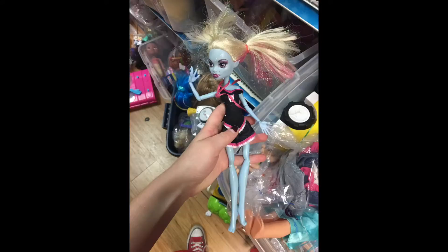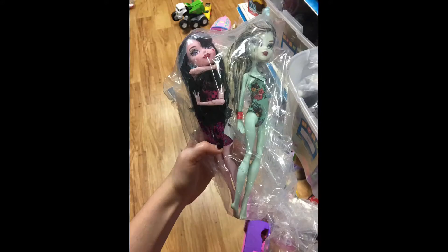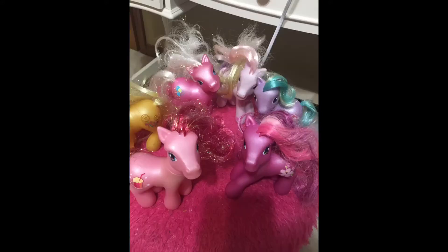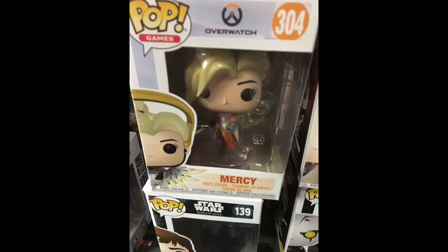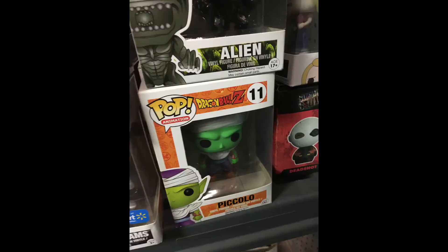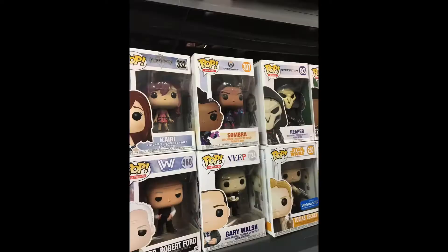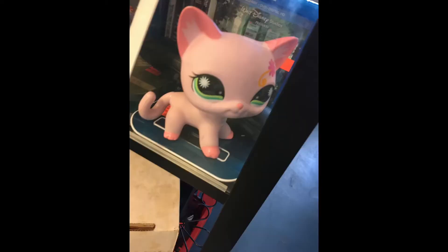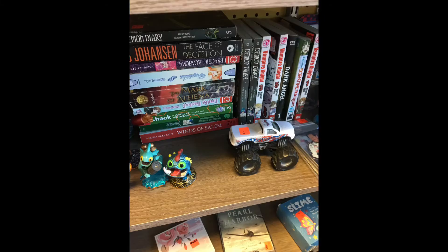We have a really big thrift store where I live, so there are some more dolls. I bought all those ponies, some Sanrio Funko Pops — those are from like yesterday — a Charmander plushie, and then a really big Littlest Pet Shop. That's about it, guys.